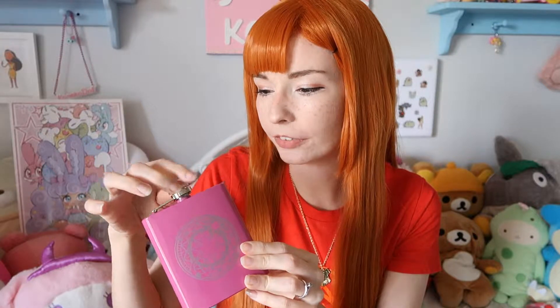It's like a super cute pink and cutesy anime-themed flask. I don't really drink, but this is just one of those random purchases where it's going to go on display on a shelf. I absolutely love it — I see myself displaying it with some cute pastel pink figures or little knickknacks.